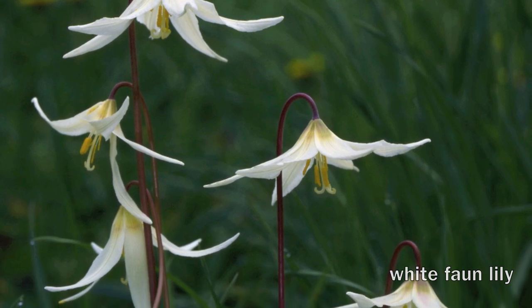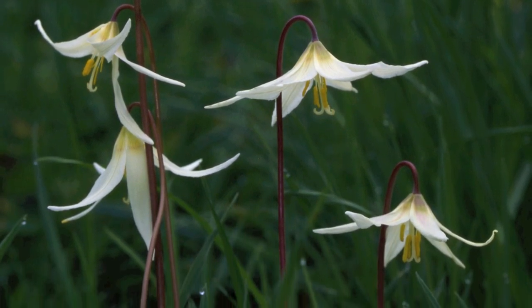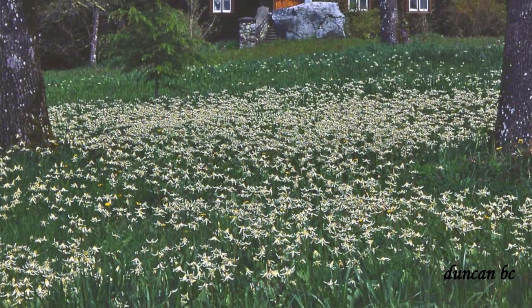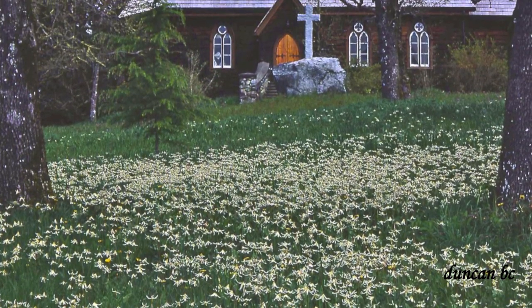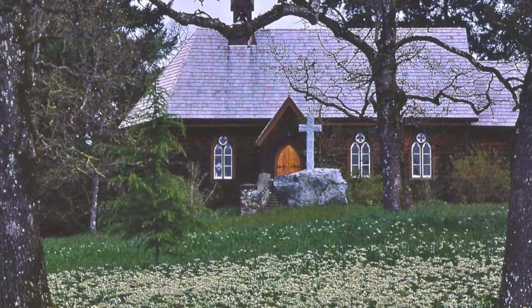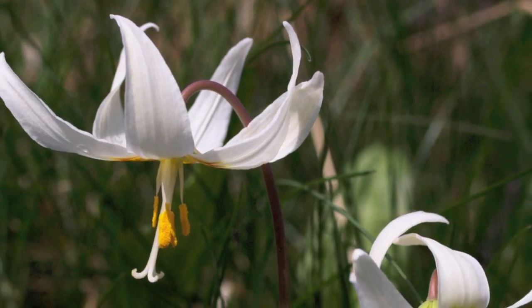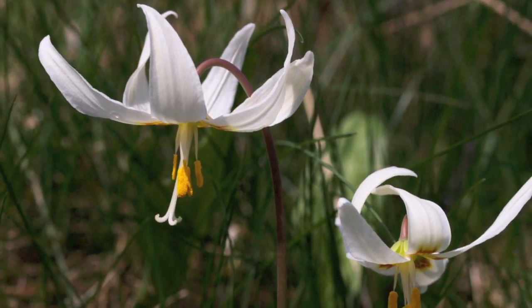The white fawn lily — they do grow here, they're beautiful. This is a shot at Duncan, B.C. at an Anglican church, probably about 130 years old now. There are the white fawn lilies there — they don't cut any grass until all the flowers have died down and gone to seed.